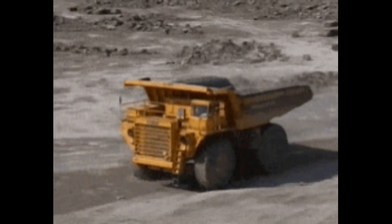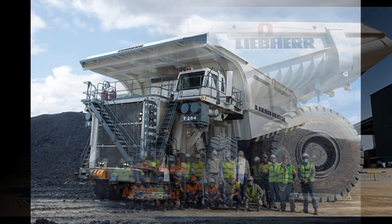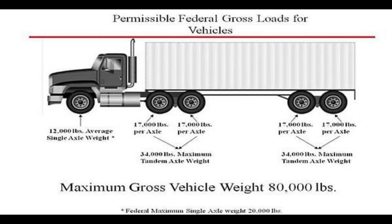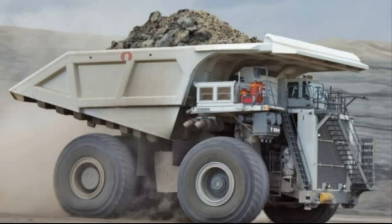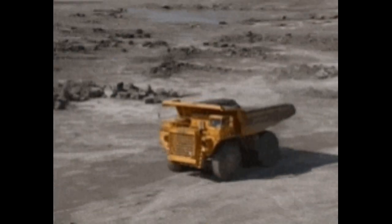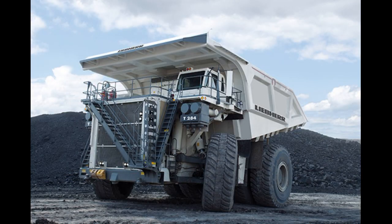The T284 model has been released. This truck is a massive truck. The gross weight of the truck — if you want to measure this weight — is almost 400 tons.